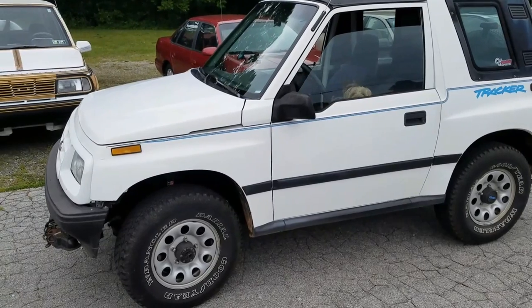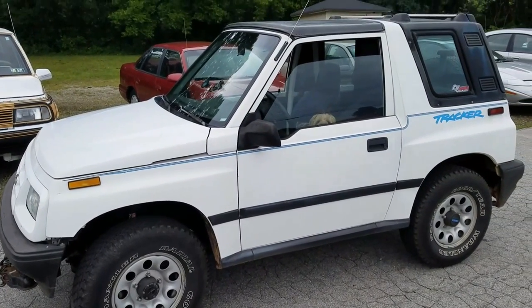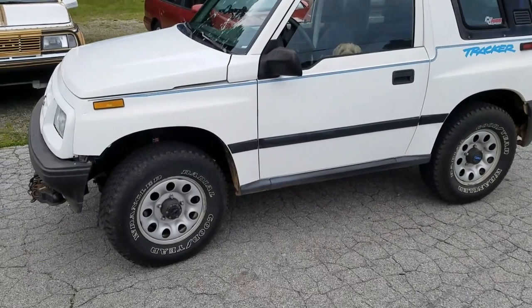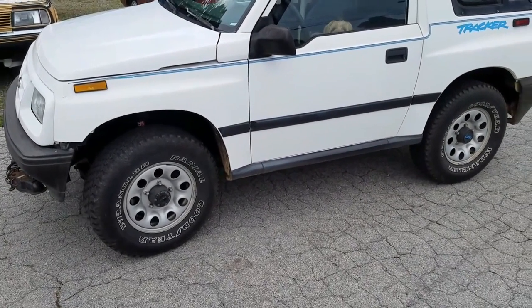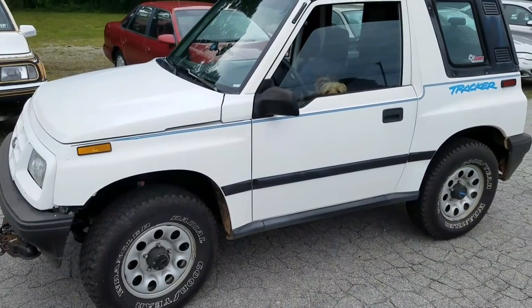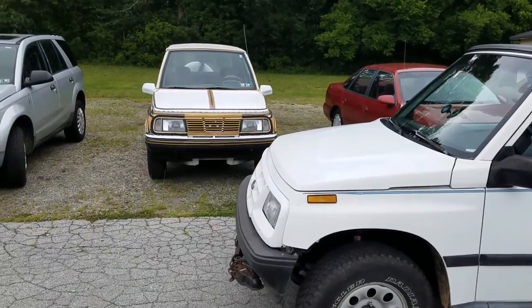Now, everybody knows my Tracker — she's completely stock except for the hard top two-piece hard top roof and, of course, the lift kit that's under here from Low Range Off-Road. So this is what stock looks like. This is not stock.